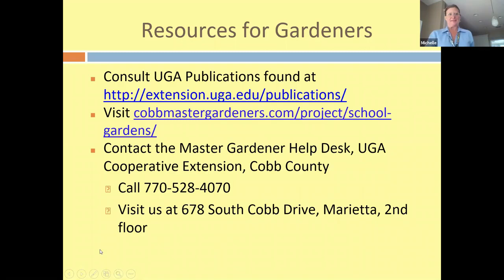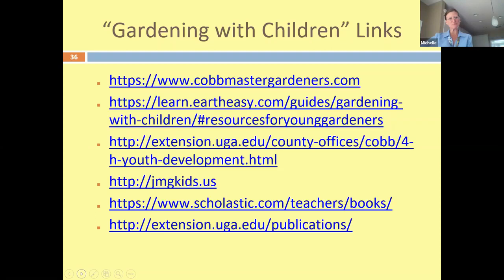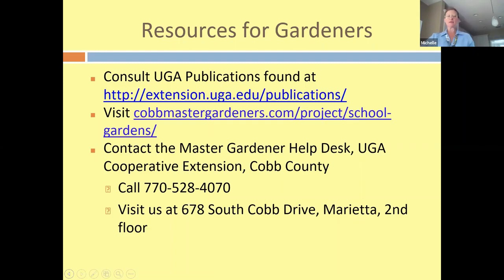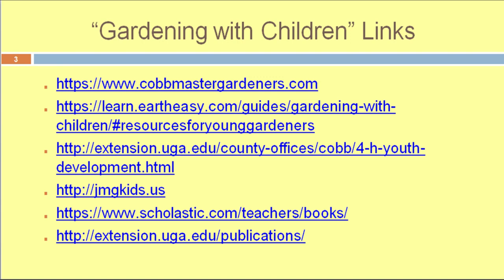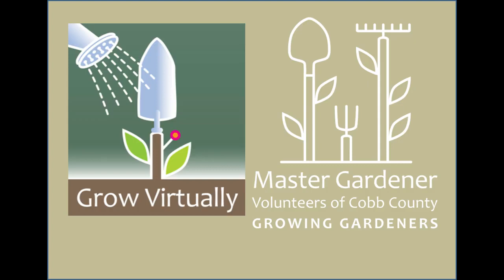Here are more resources. If you have follow-up questions, go to our extension publications — there's a lot of beautiful literature there. You can call our Cobb County Master Gardener office or your local extension. If you're watching this from home, I recommend you screenshot these resources so you can go back to them. Thank you for watching — happy growing!